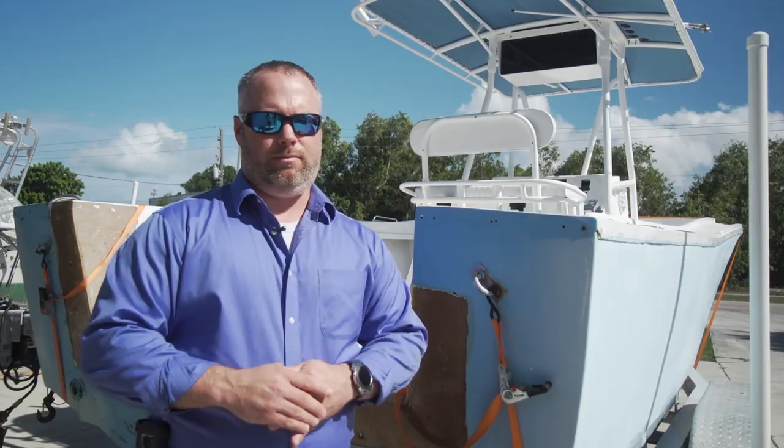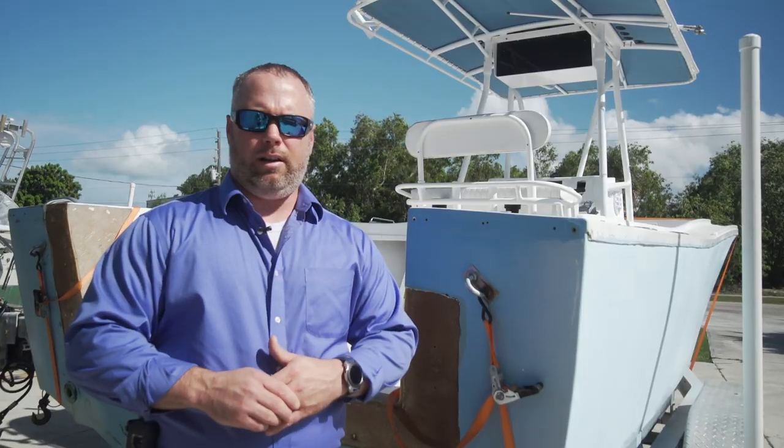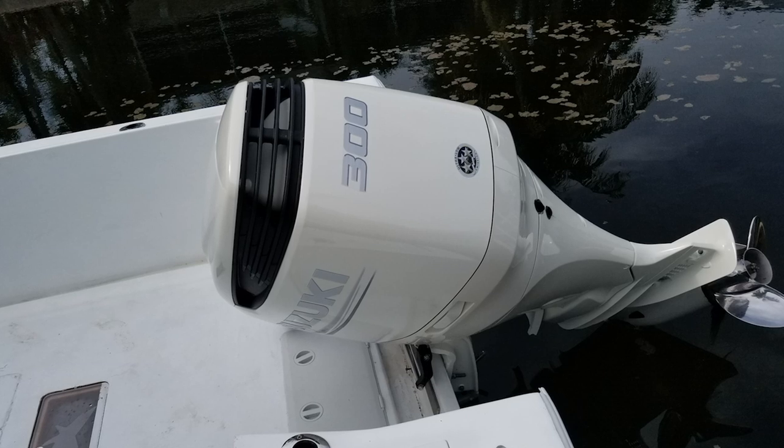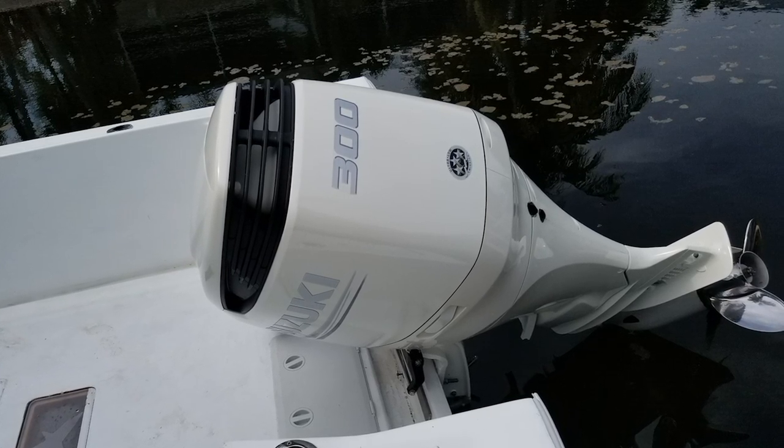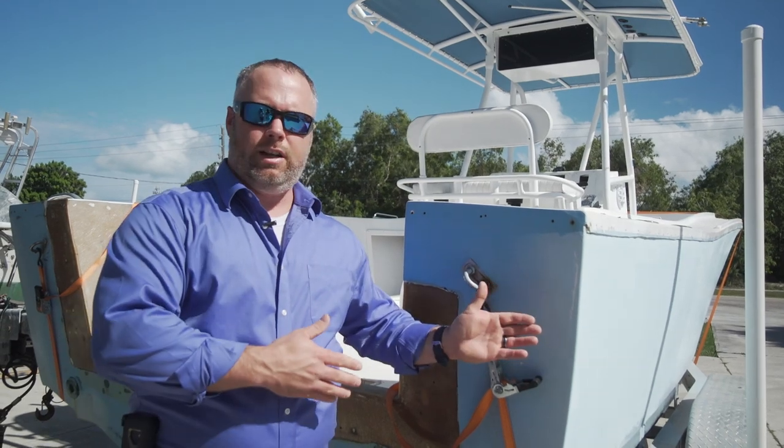Found out the transom was compromised, so I'm going to have to redo the transom. I figured we'd close off the transom and put a live well in there, and got an Armstrong bracket. Two years ago I also repowered with a 300-horsepower Suzuki four-stroke — beautiful engine. I'm just looking to redo the boat and pass it on to the next generation as long as the boat will survive.